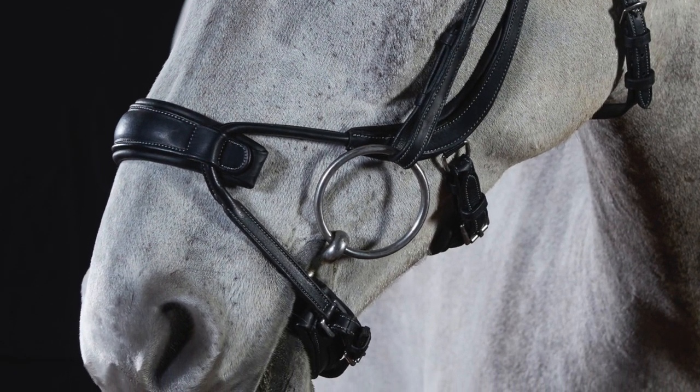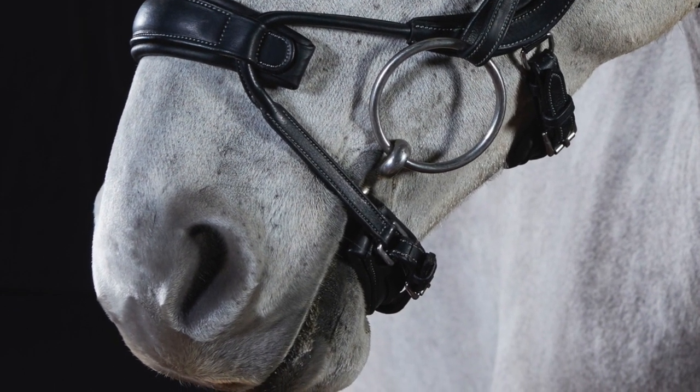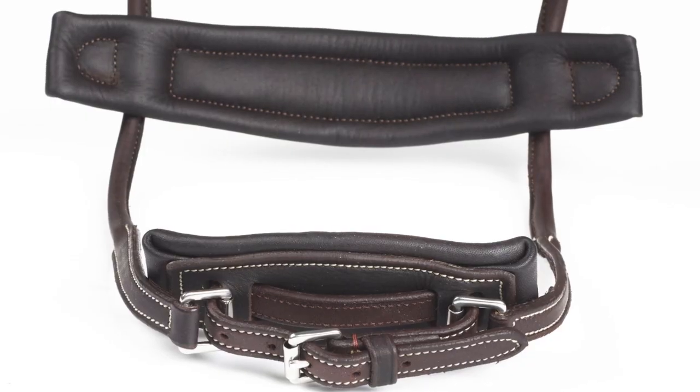It also has a rolled noseband hanger to accommodate fit, and has a padded noseband, again to maximise the comfort for your horse and distribute nasal pressure.